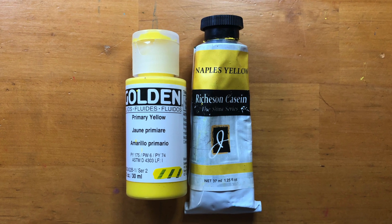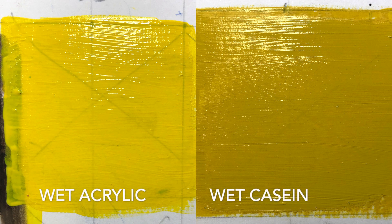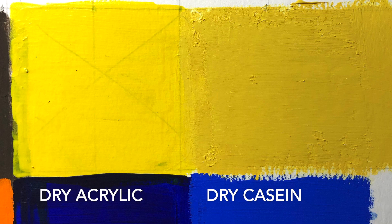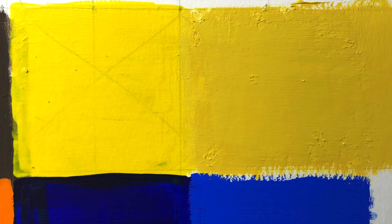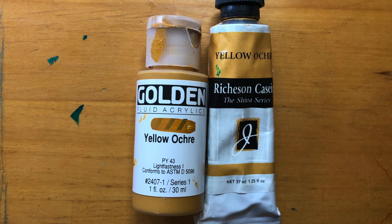The casein is very flat when dry, and the acrylic is typically pretty glossy, although both of those things can be adjusted with varnish. The acrylic is almost always more transparent — they're both opaque, but the casein is much more opaque.